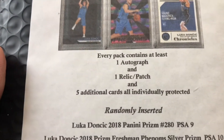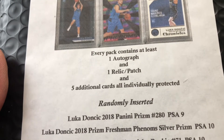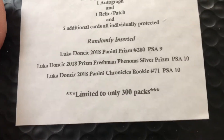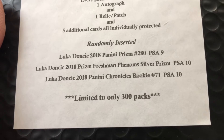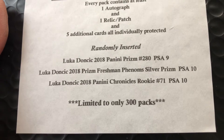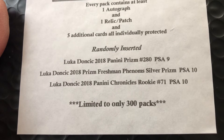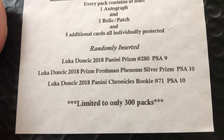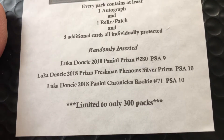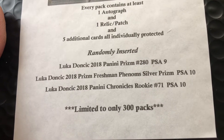Every pack contains at least one autograph and one relic patch, and five additional individually protected cards randomly inserted. As you can see, there's a PSA 9 of Luka, a Freshman Phenom silver Prism PSA 10, and a 2018 Panini Chronicles PSA 10.